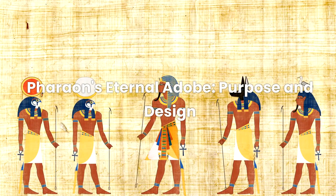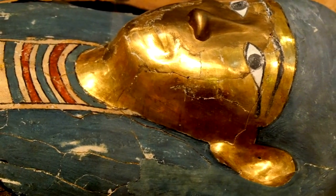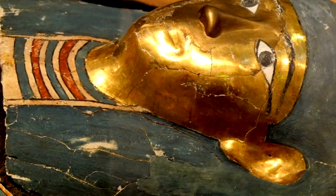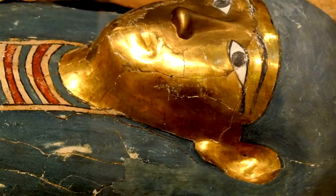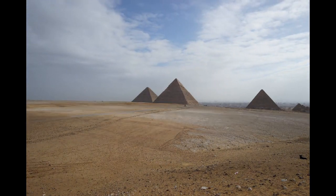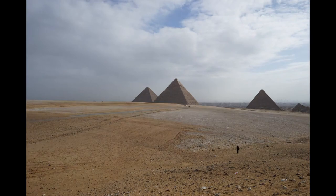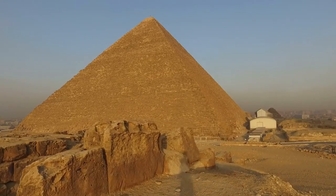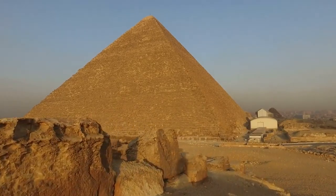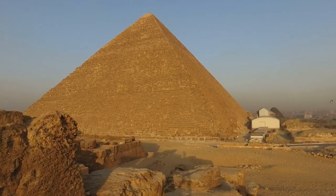In Pharaoh's Eternal Abode: Purpose and Design, we delve into the heart of the Great Pyramid's purpose and its astonishing architectural design. This ancient marvel wasn't just a show of power or a grand architectural feat — it was Pharaoh Khufu's gateway to the afterlife, a tomb fit for a king who aspired for eternity. In ancient Egypt, the journey to the afterlife was taken seriously, and Khufu's pyramid was his cosmic ship sailing him into the celestial realm.